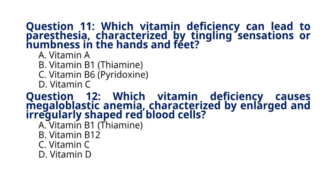Question 12. Which vitamin deficiency causes megaloblastic anemia, characterized by enlarged and irregularly shaped red blood cells? A. Vitamin B1 Thiamine, B. Vitamin B12, C. Vitamin C, D. Vitamin D. The correct answer to question 12 is option B. Vitamin B12. Explanation: Vitamin B12 deficiency can lead to megaloblastic anemia due to impaired DNA synthesis in red blood cell production.